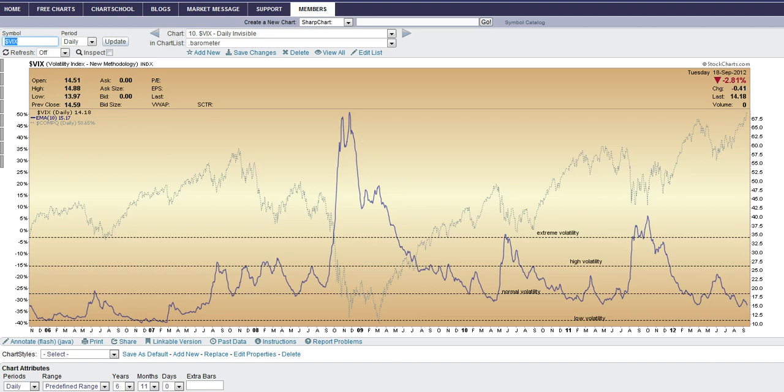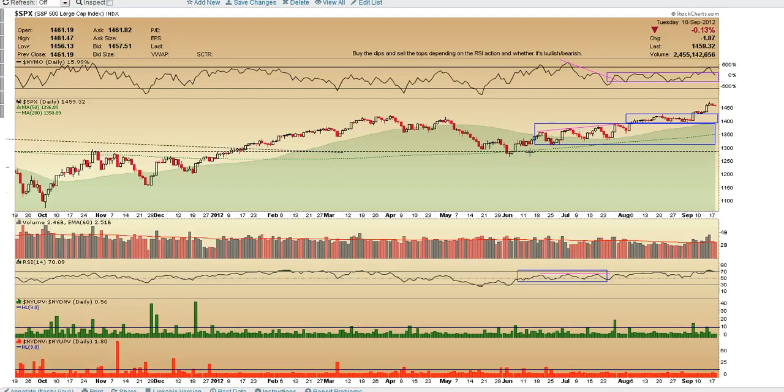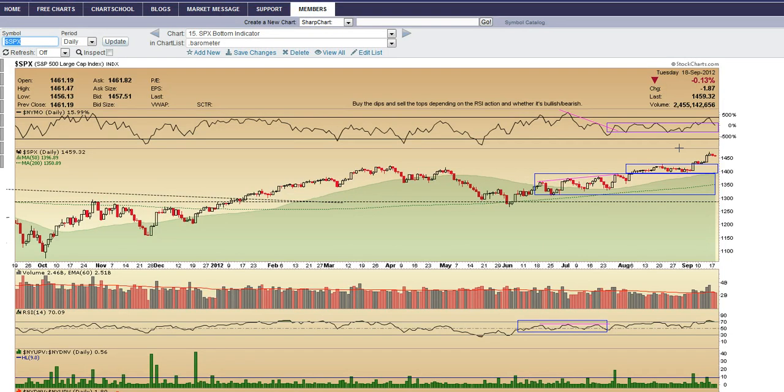The S&P is just forming small bases — I see a bull flag here. I don't see any reason why somebody would be shorting this. Volume looks nice — this is nice action.